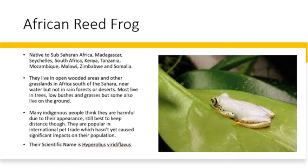Many indigenous people believe that they are harmful due to their appearance, although it is still best to keep your distance from them. They are popular in international pet trade, which hasn't yet caused significant impacts on their population, and the scientific name is Hyperoleus viridiflavus.